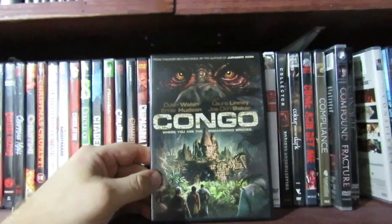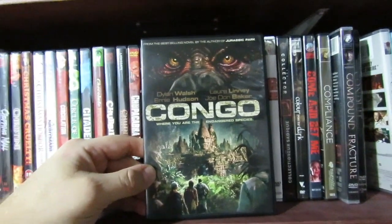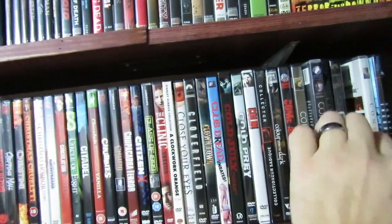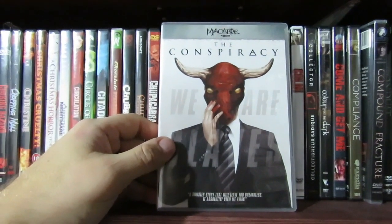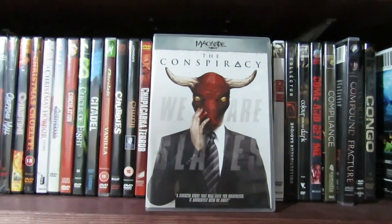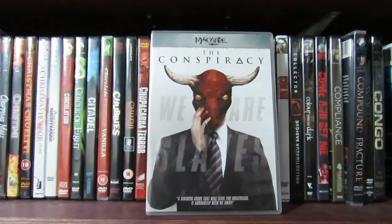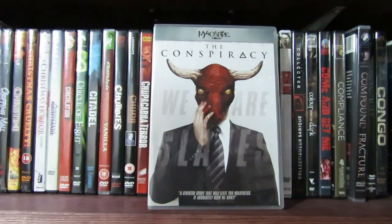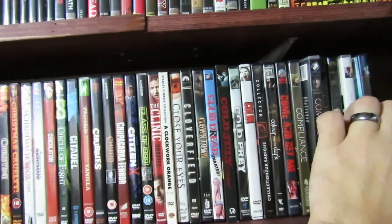Congo — killer apes, whatever you want to call them. I like this movie, I think it's pretty good. Then we got Conspiracy — this one is really good, interesting story. Conspiracy theories and stuff. I know a lot of people harped on the ending a little bit, but I can see where they're coming from on that one for sure.